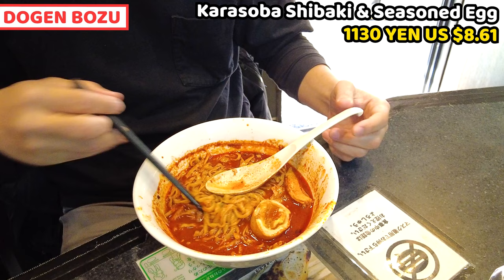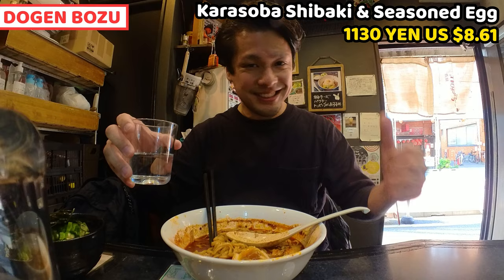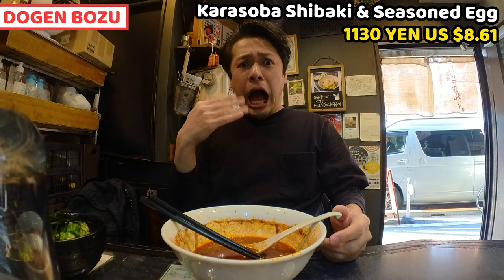My mouth is spicy. I want water. Water is always good. It's spicy, but I've had all the toppings and noodles, and I have one more thing to share.